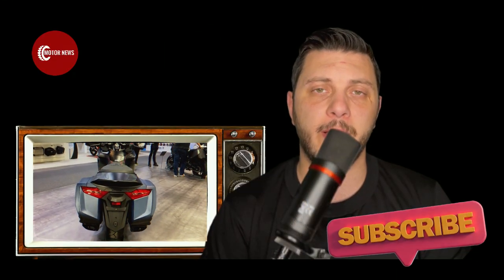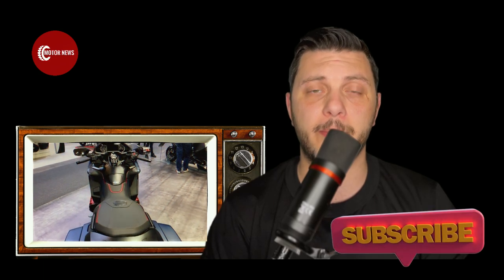Dear friends, thanks for your attention and if you liked the video, please subscribe to my channel to see other interesting flagship motorcycles and reviews.